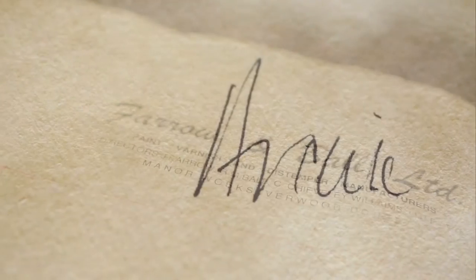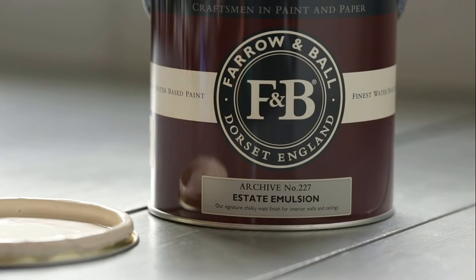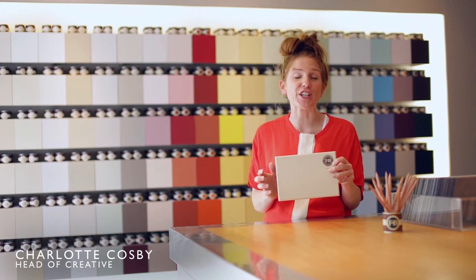Archive is a name taken from the collection where we discovered this colour, when a desire for taupe overtook the world. Archive is a stronger, warmer version of Joah's Wipe, with a much cleaner feel that creates a glowing, rich room.